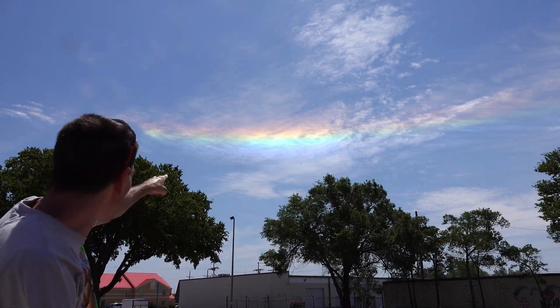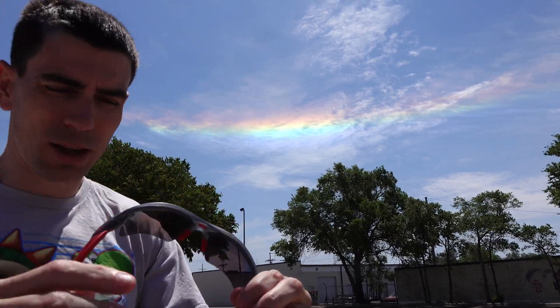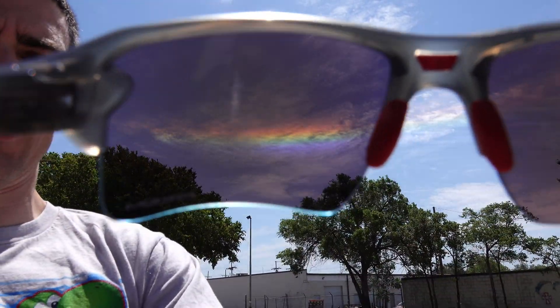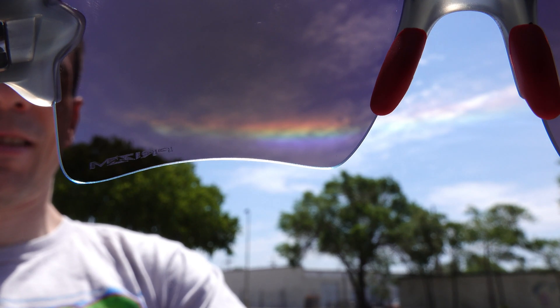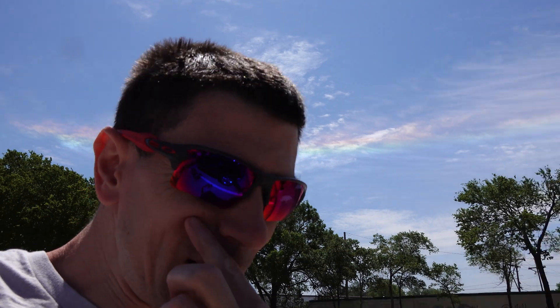What's up, lads and ladies? You see that? Let's see if it looks different like this. Is it working? Maybe the colors are a bit more vibrant, like if you had a black oval — that sort of effect. Is this a Texas thing? Does Texas have sky rainbows?